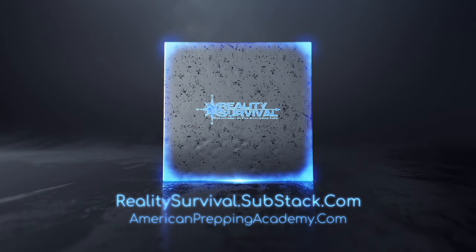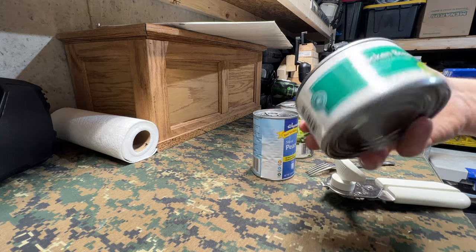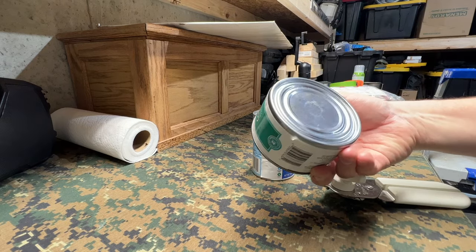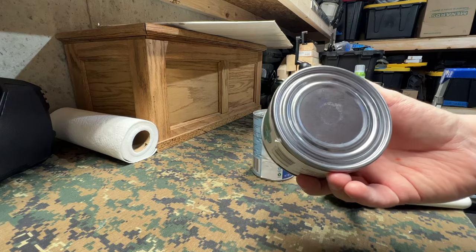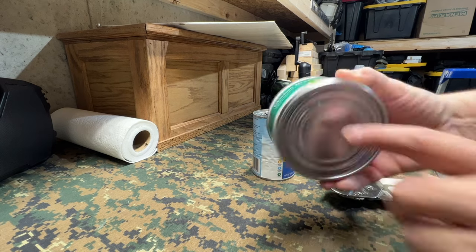Hey everybody, I'm JJ, you're watching Reality Survival. Today we're going to do a video looking at some old cans of food that I had. This is some old chicken breast from 2014 — it says 'best if used by August of 2014.'